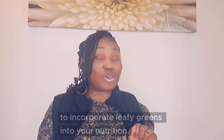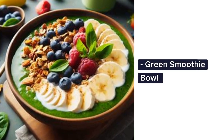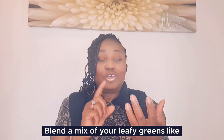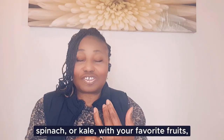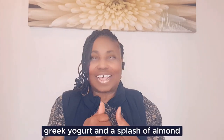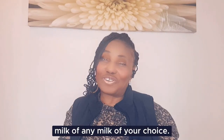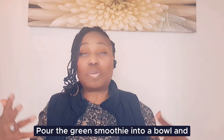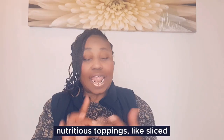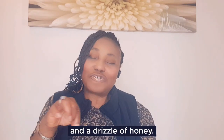Here are two creative ways to incorporate leafy greens into your nutrition. Green smoothie bowl: blend a mix of leafy greens like spinach or kale with your favorite fruits, Greek yogurt and a splash of almond milk or any milk of your choice. Pour the green smoothie into a bowl and top it with colorful and nutritious toppings like sliced bananas, berries, granola and a drizzle of honey.